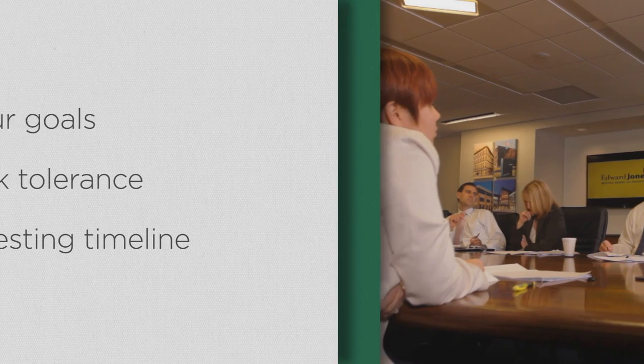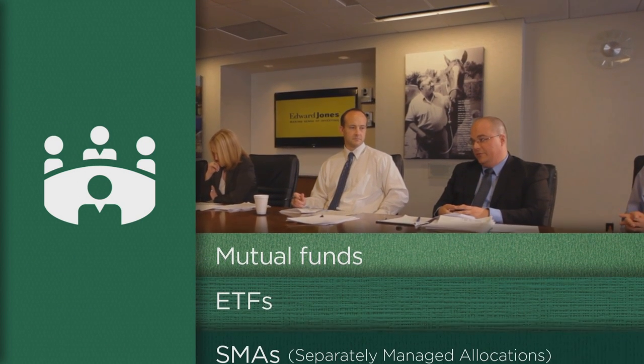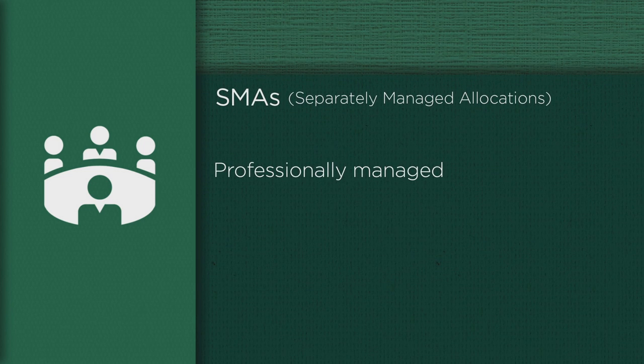Each model is designed by a team of professionals at Edward Jones and includes a mix of mutual funds, ETFs, and what are called SMAs, or Separately Managed Allocations — professionally managed allocations of individual stocks and bonds.